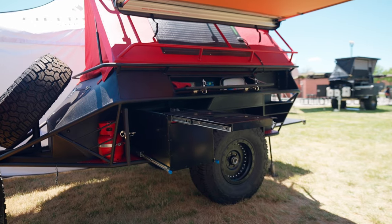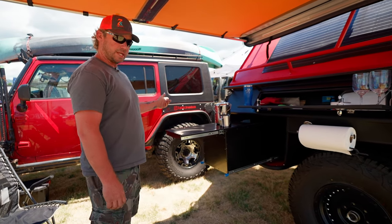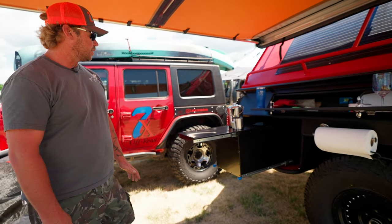It's got a full-size 37-inch spare tire, your ARB awning, and a three-axis hitch on the front that won't bind.